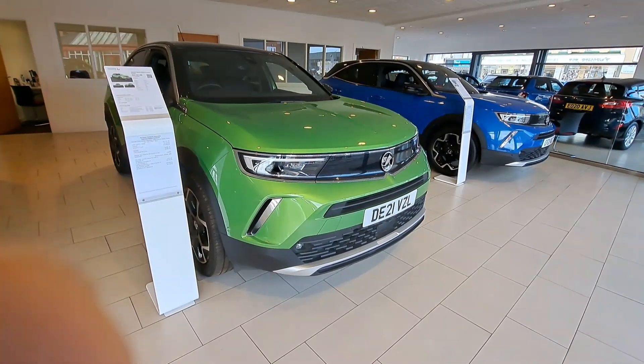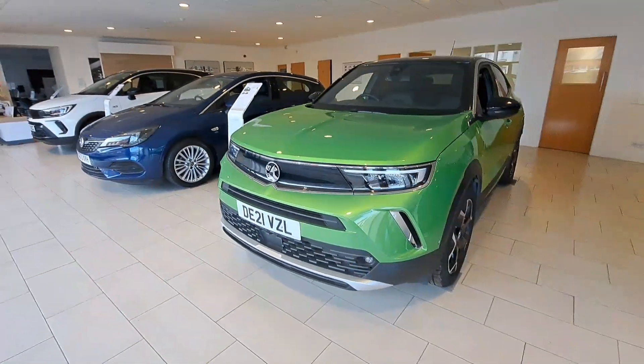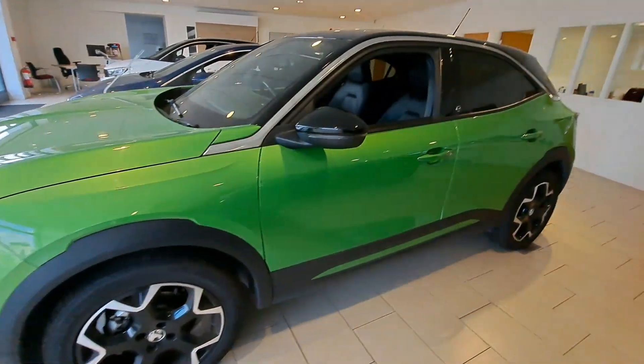This is the Vauxhall Mokka E 100 kilowatt Launch Edition electric vehicle in Mamba Green, with a mileage of just over 12,000 miles.